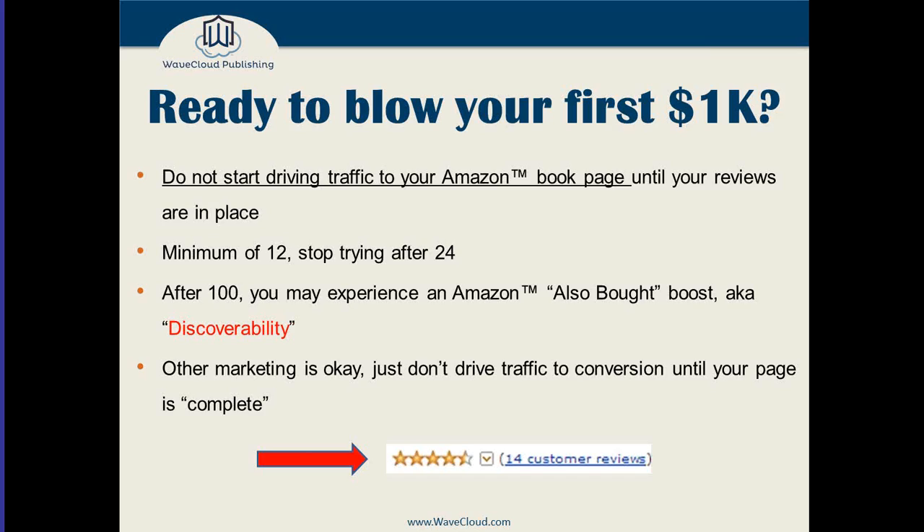If you're an overachiever and you want to go after 100 reviews, at that point you'll start to experience Amazon discoverability and get into the also-bought list. Try not to spend money driving traffic to your Amazon page until you've got the reviews necessary to help people who come to your page convert and actually buy. When you're doing research on your browse paths or genre selection — say you want your book in Kindle e-book, science fiction and fantasy, alien first contact — go look at books 99 and 100 in your genre's top 100. I guarantee they will have more than at least a dozen reviews. If you want to get into the top 100 of your genre, you're definitely going to need reviews.